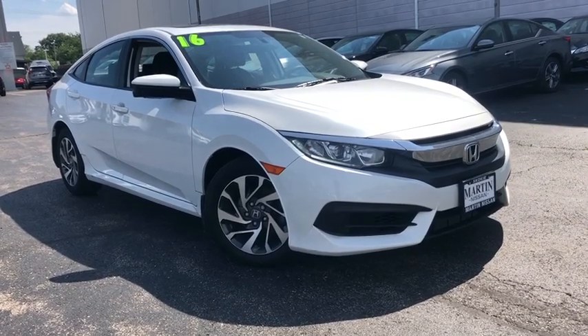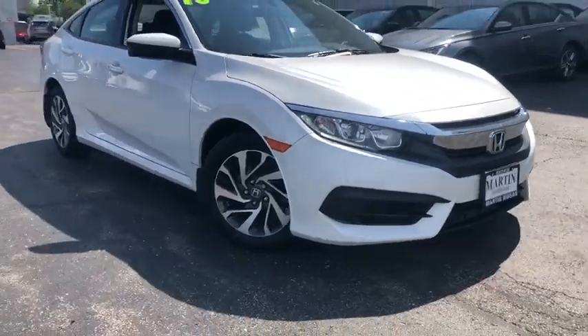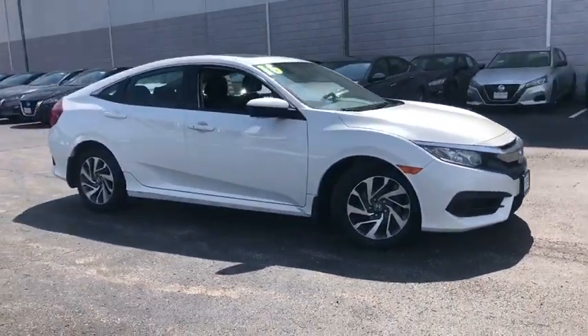You are going to love the 2016 Honda Civic. Honda Civic: practical, awesome gas mileage, and incredibly reliable.